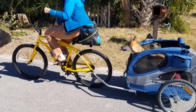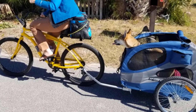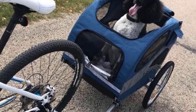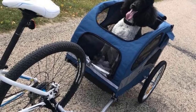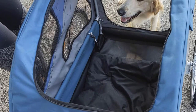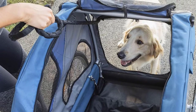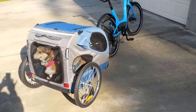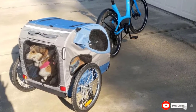They ensured there are viewing windows on every side of the trailer, and they even added an openable window at the top so your dog can poke their head out. They included a safety leash to ensure your dog stays inside, and ventilated, weather-resistant windows to keep them comfortable. The trailer also has three pockets on the outside, giving you enough room to store poop bags, toys, water, treats, and much more.